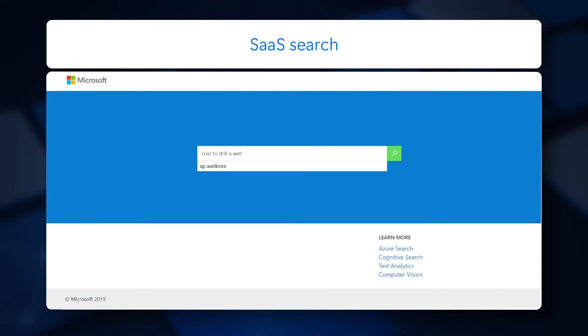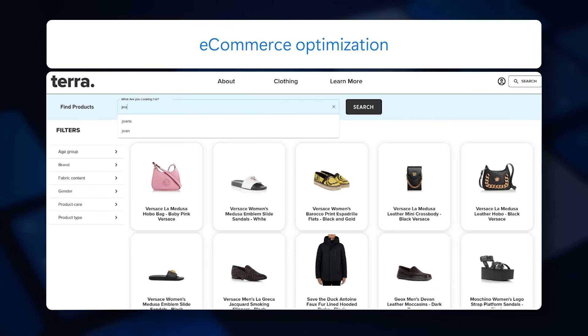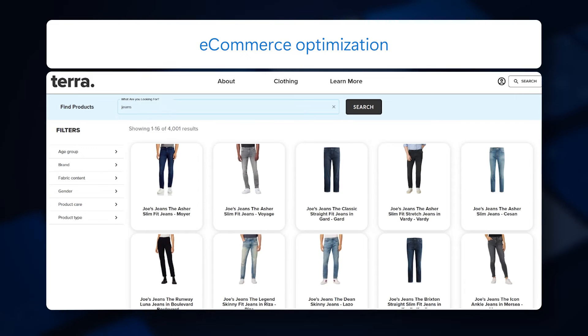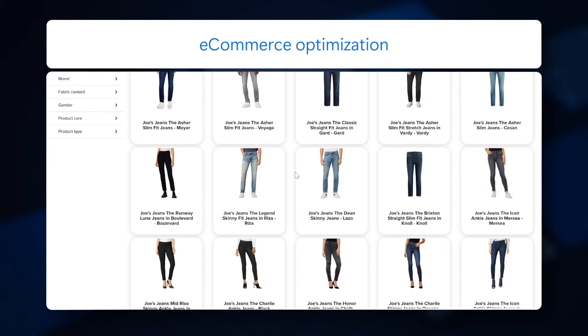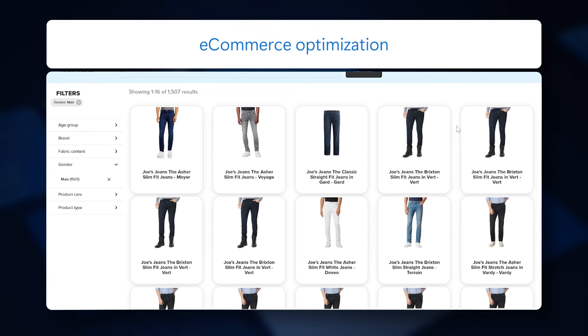Independent software vendors can develop cutting-edge, market-ready SaaS applications for their customers. By integrating AI-powered, natural language processing search experiences for websites, customers can easily find information and purchase products and services.